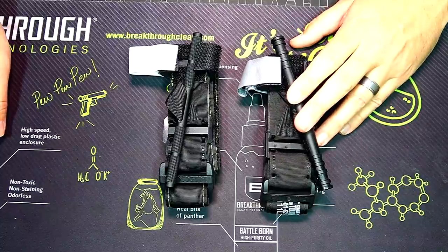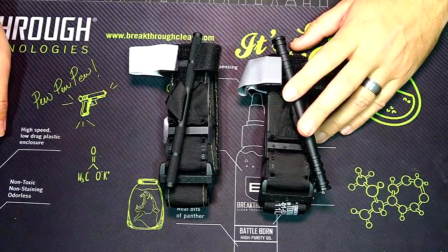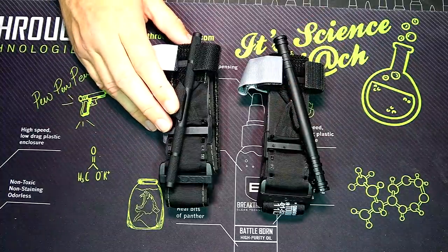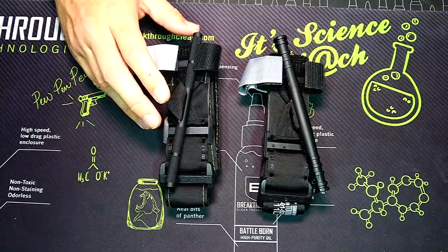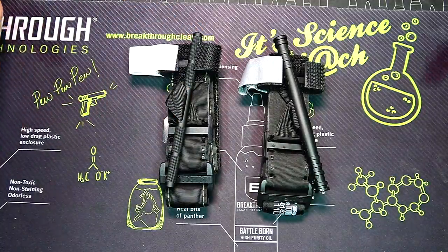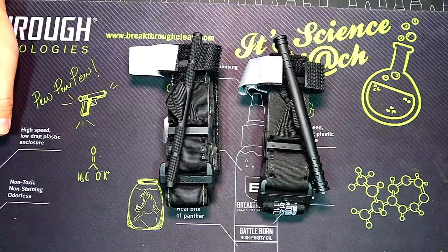Here's a closer look at our two tourniquets. We have the North American Rescue CAT tourniquet — this is a Gen 7, an actual CAT tourniquet. And this is the tourniquet bought off Amazon: the Recon Medical CAT-style tourniquet.